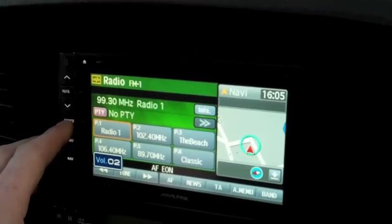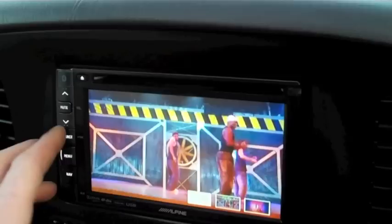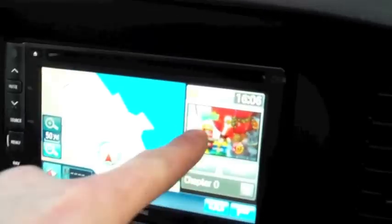For example, if we had the front screen DVD playing but wanted to see the map whilst driving — if we hit the nav map, the DVD still plays in the split screen.